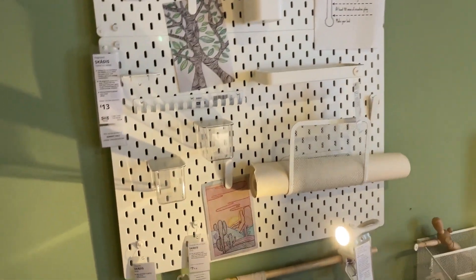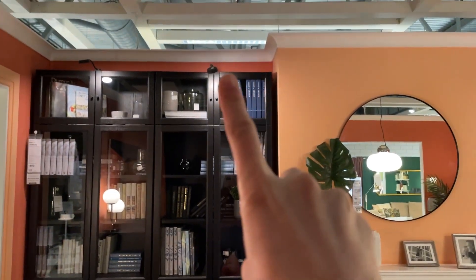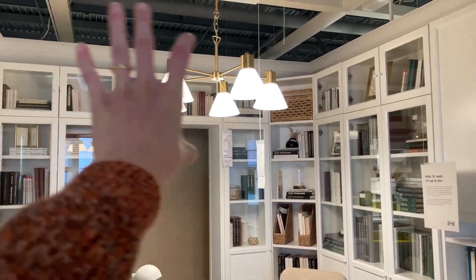How cool is that? I love these big bookcases. I really like how they have doors — they look so fancy and I need some lights like that. So beautiful. Now that would be amazing in the Lego room. I want something over the window.